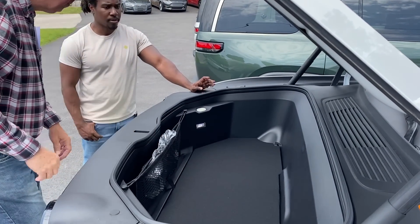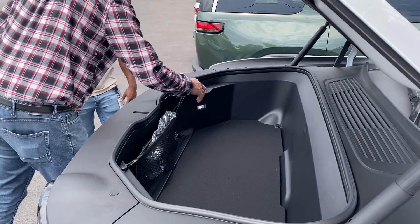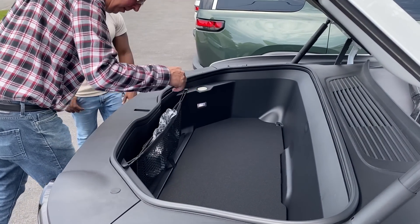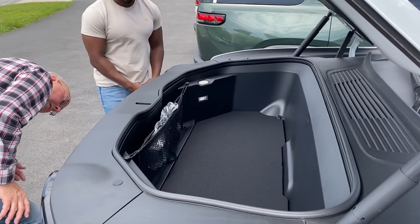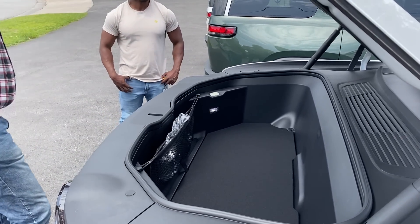We have a portable charging kit. You can either press the button. There's going to be a button underneath this front ridge here — the frunk. Let me find it. The rubber button. Yes, sir. There we go.